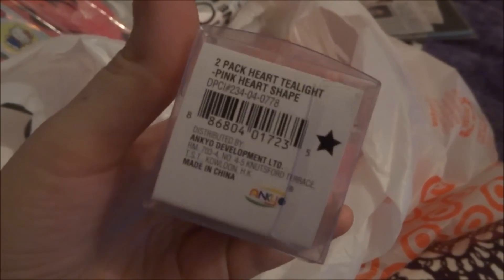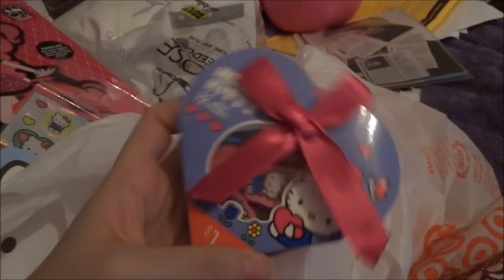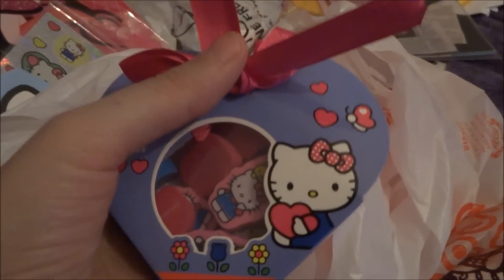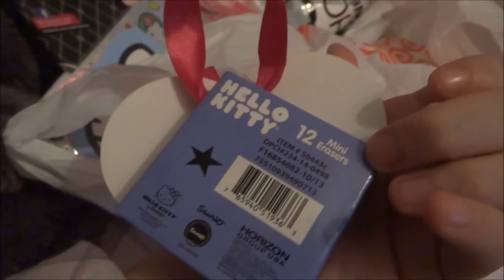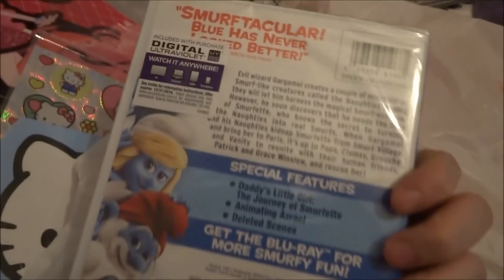Next thing I got were these mini erasers. This is a purple pack — they had a pink pack too, but my favorite color is purple. They were the same erasers on the inside though.